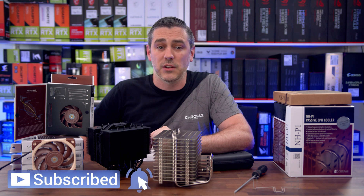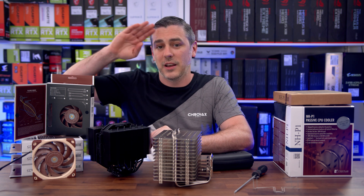Hopefully you enjoyed this video. If you did, you know exactly what to do. I'll see you in the next one. See you later, guys. Bye-bye.